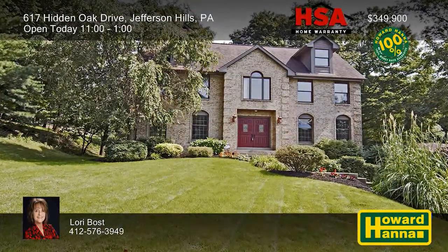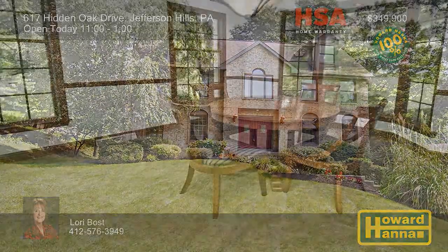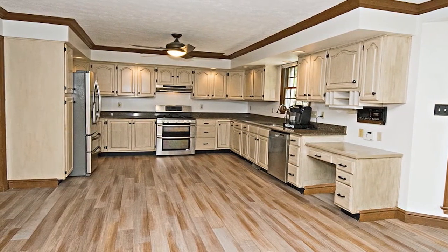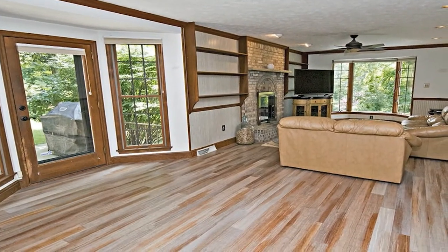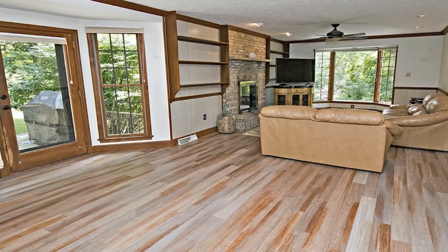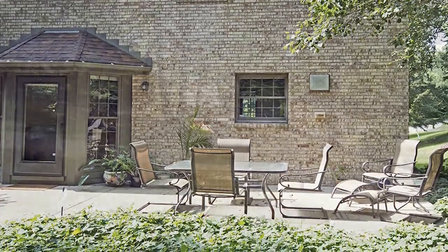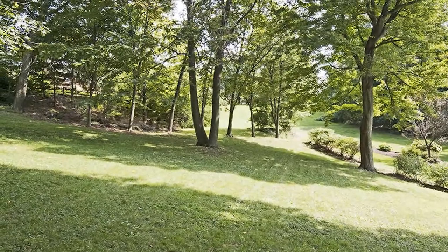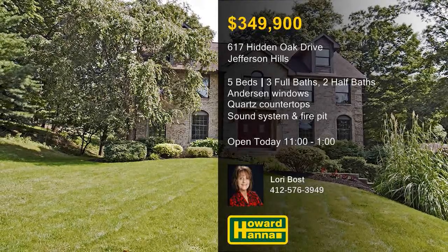A private wooded lot in the desirable community of The Oaks sets the stage for this five-bedroom Jefferson Hills home. It provides plenty of well-conceived living space with crown molding, Anderson windows, and six-panel doors. Beautifully refaced cabinets support quartz countertops in the fully-equipped eat-in kitchen. Brand-new bamboo flooring extends throughout the main level, and a gas fireplace is the centerpiece of the family room. Take advantage of a rear patio with a sound system, and gather around the fire pit in the fall and winter. Almost seven-tenths of an acre, the wooded lot is conveniently near the hospital, shopping, and the waterfront. Take some time this afternoon and treat yourself to a complete tour with the help of Lori Bost.